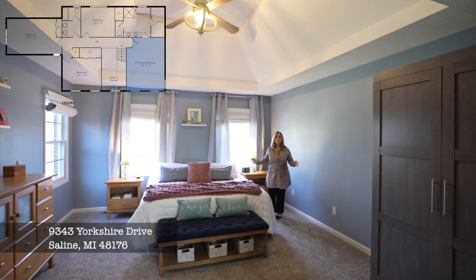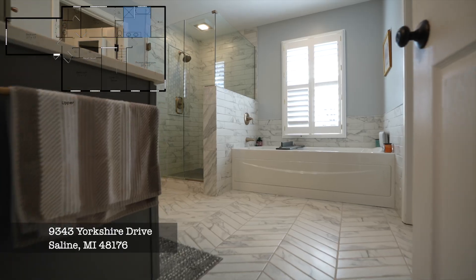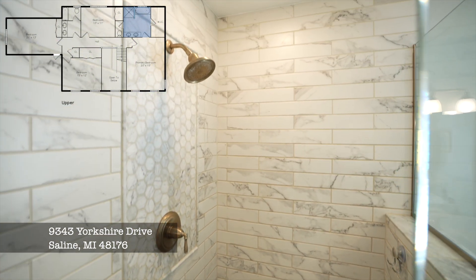The primary bedroom suite is huge with the tray ceiling and windows letting in plenty of natural light. But what I'm most excited about is the bathroom — herringbone tile flooring, a spacious tiled shower, it's spa size, and the custom closet. Oh my gosh, there is a lazy susan for your shoes.